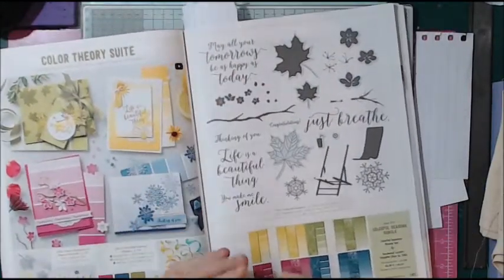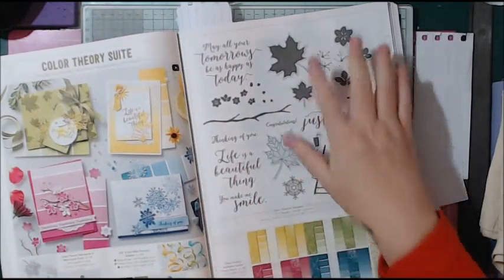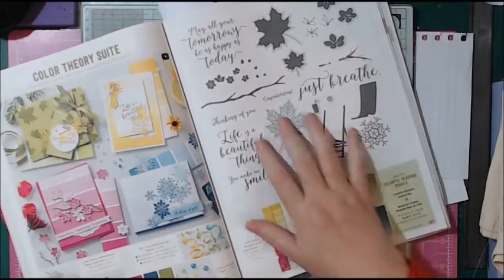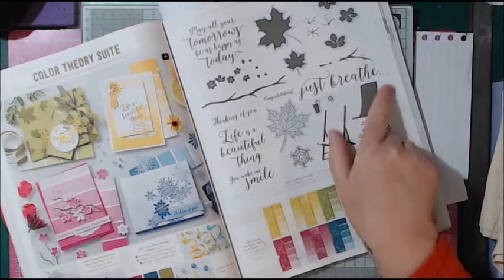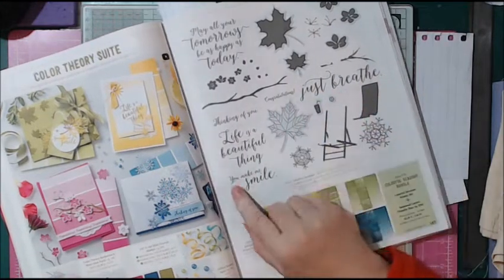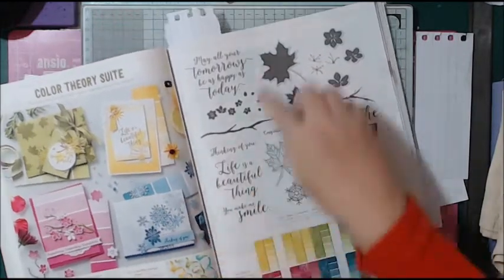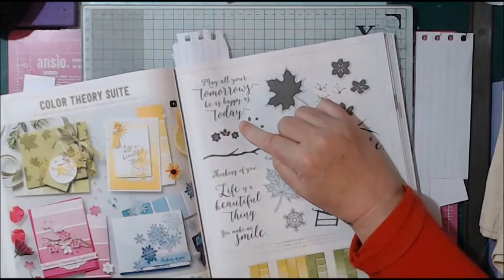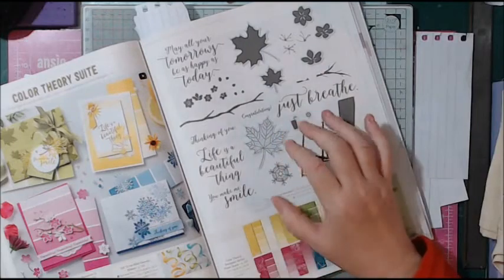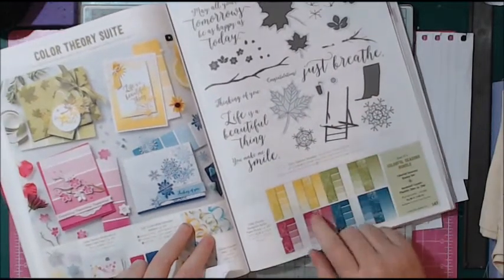I'm also loving this autumn leaves set. The sentiment says 'Just breathe' — which I've been having trouble doing lately. And then it says 'Life is a beautiful thing, you make me smile' and 'May all your tomorrows be as happy as today.' The Stampin' Up sentiments are just so beautiful.